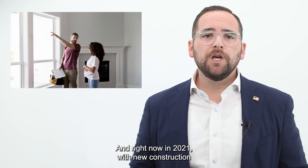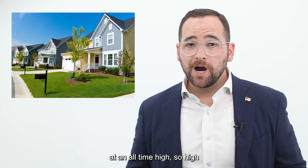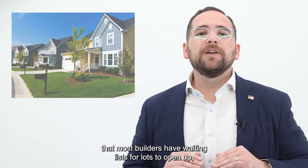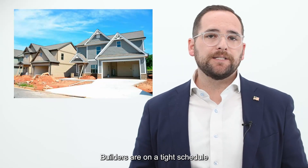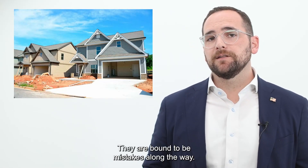Right now in 2021, with new construction at an all-time high — so high that most builders have waiting lists for lots to open up — there has never been a time I encourage new construction inspections more than ever before. Builders are on a tight schedule with a lot of homes to complete, and there are bound to be mistakes along the way.